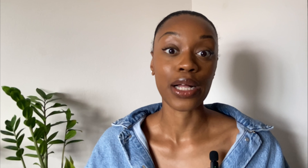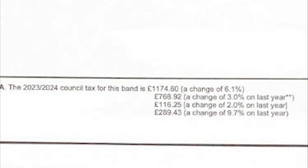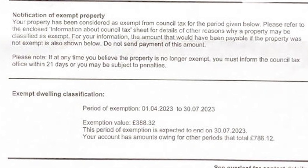My flat is in council tax band A, which is the lowest, so the cheapest council tax is within this band. The 2023 to 2024 council tax for this band at this property is £1,174.60, with an exemption value of £388.32. That includes a 25% single person discount because I live alone.